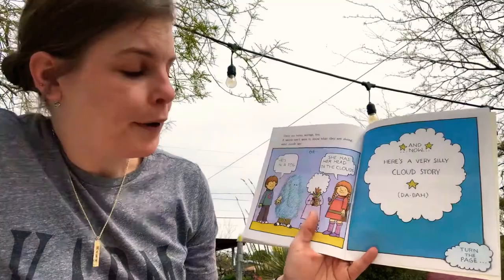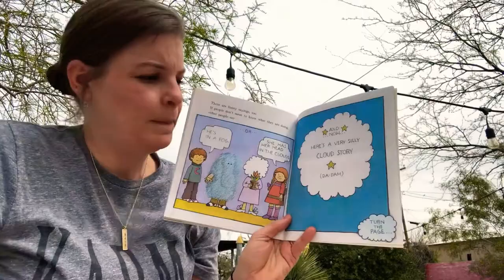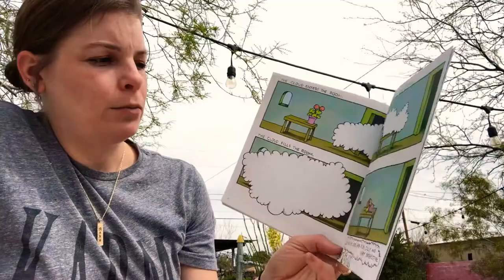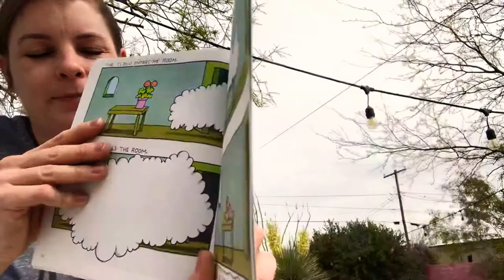There are funny sayings too. If people don't seem to know what they're doing, other people say: he's in a fog, or she has her head in the clouds. And now here's a very silly cloud story — the cloud enters a room, the cloud fills the room, the cloud leaves the room. The room. So you see, clouds are fun, silly, and very interesting.